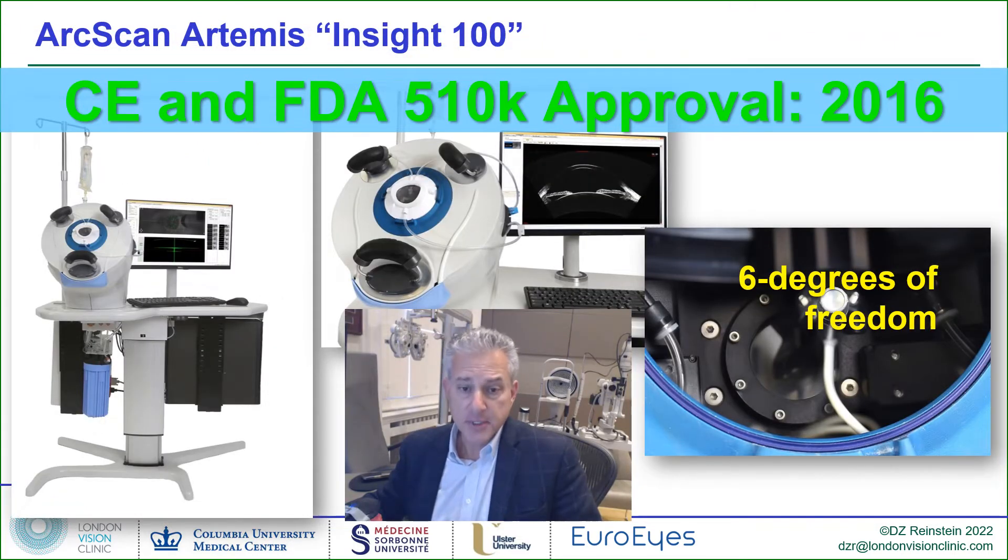The Artemis technology, which was commercialized by ArcScan as the Insight 100, is capable of scanning corneal layers as well as the anterior segment and giving the high-resolution imaging required for the precision prediction measurements required in ICL sizing.